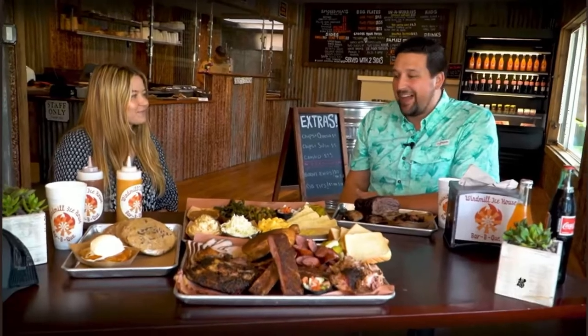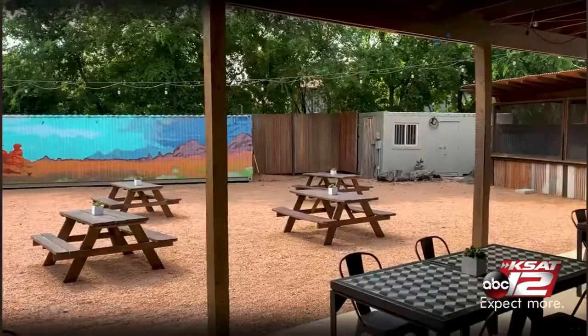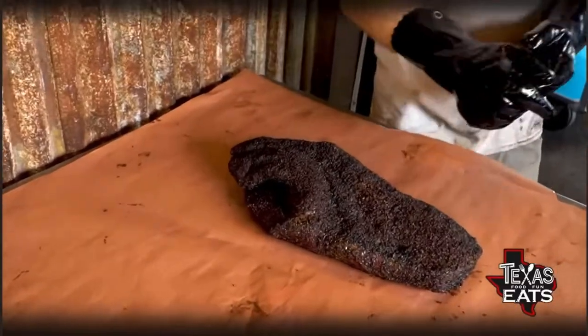Joining me now is Tinsley, one of the managing partners out here at Windmill Ice House. Right in front of us is pretty much everything on the menu and more. This is an incredible spot, right here in a part of San Antonio that's so unassuming. You wouldn't expect a property size like this out here where people can come and enjoy themselves outside, especially with barbecue.